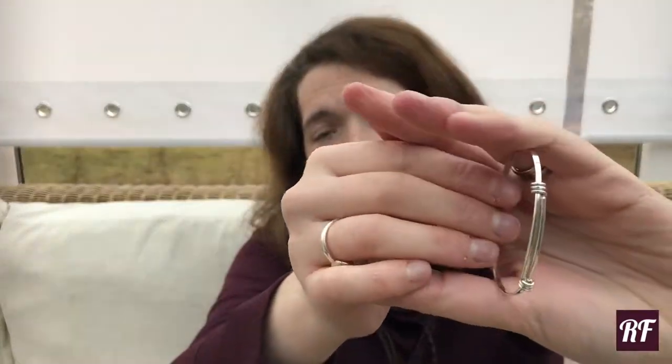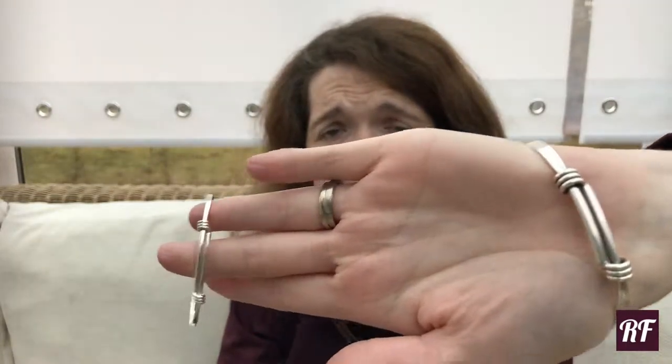I'm also going to show you another little HiHo for children. I've actually got the adult version on, but this is a little spring bangle — it's quite fine. This is the adult version, and this is the child's version, so you can see it's quite a lot thinner.